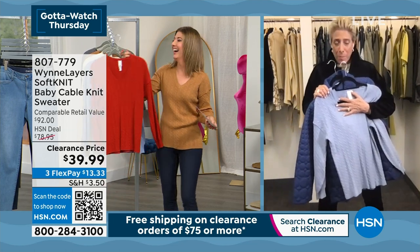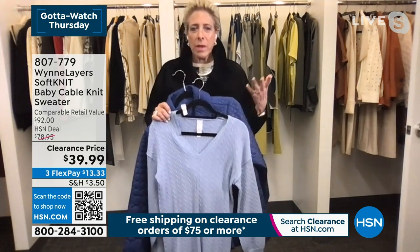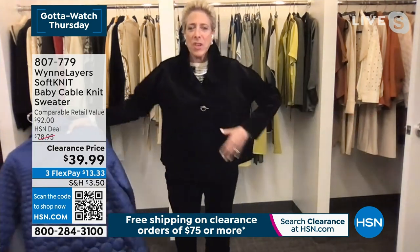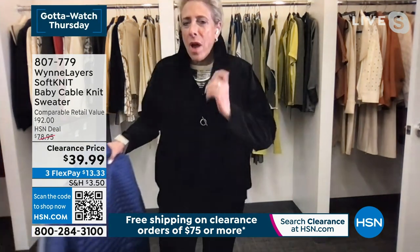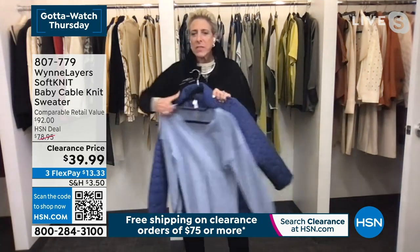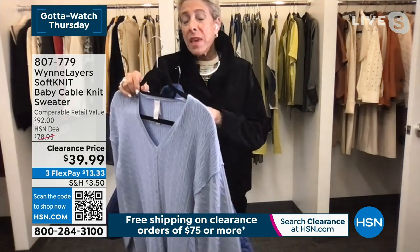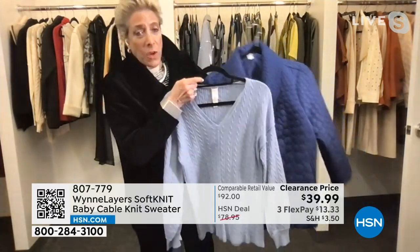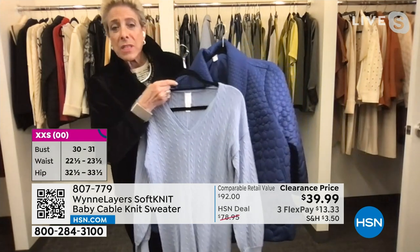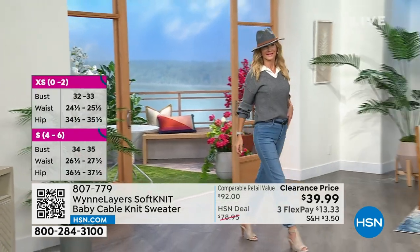Marla is so happy about the clearance price because she loves when new people can come to the brand and understand the quality. She even brought out a jacket from her personal closet to wear on the Skype call because she loves it so much. The periwinkle looks so great with all denim. This is also the twilight blue jacket available on clearance.